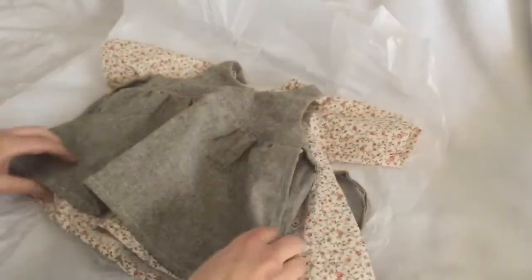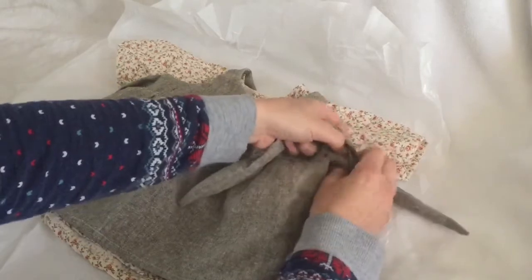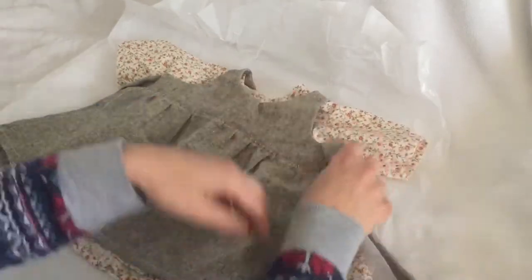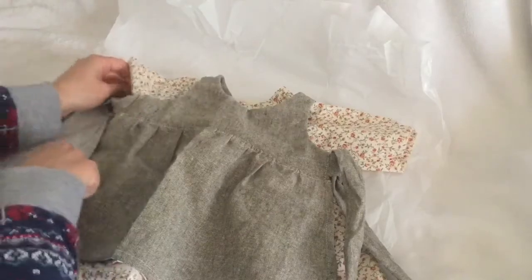I'm hoping that it fits her — it looks a little bigger than newborn to me — but we're going to see and try to make it work, because I would never complain about this beautiful handmade outfit. It's gorgeous.